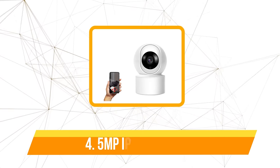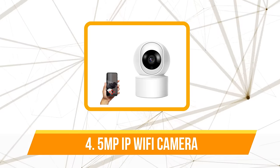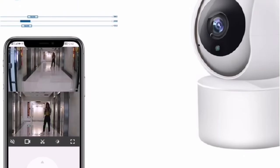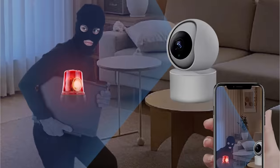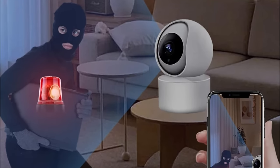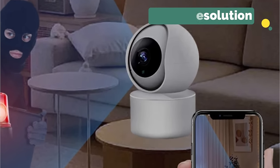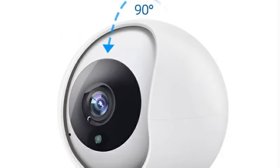Moving up to number four is the 5 megapixel IP Wi-Fi camera. This camera boasts a remarkable 5 megapixel full HD resolution, ensuring that every detail is captured with precision — whether monitoring a baby's room or securing your home. The high-resolution images offer clarity that leaves no room for ambiguity, and the option for 3 megapixel resolution provides versatility catering to various surveillance needs.